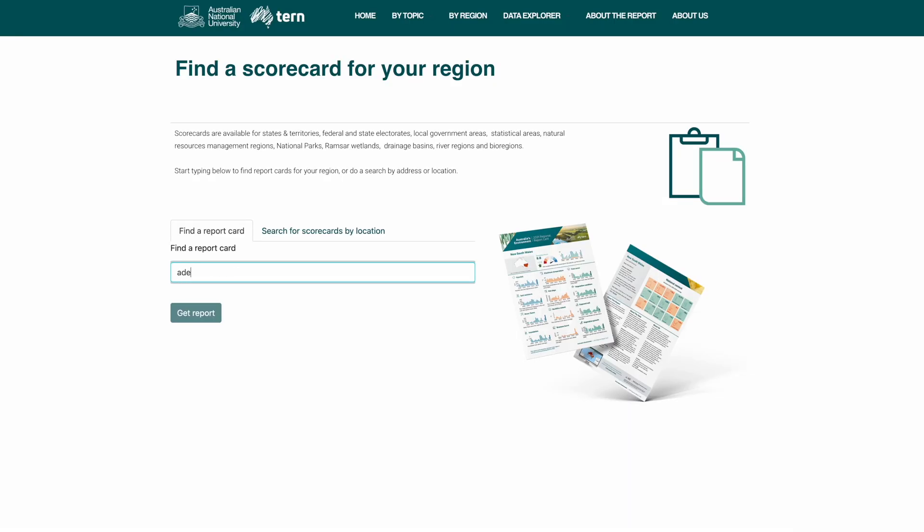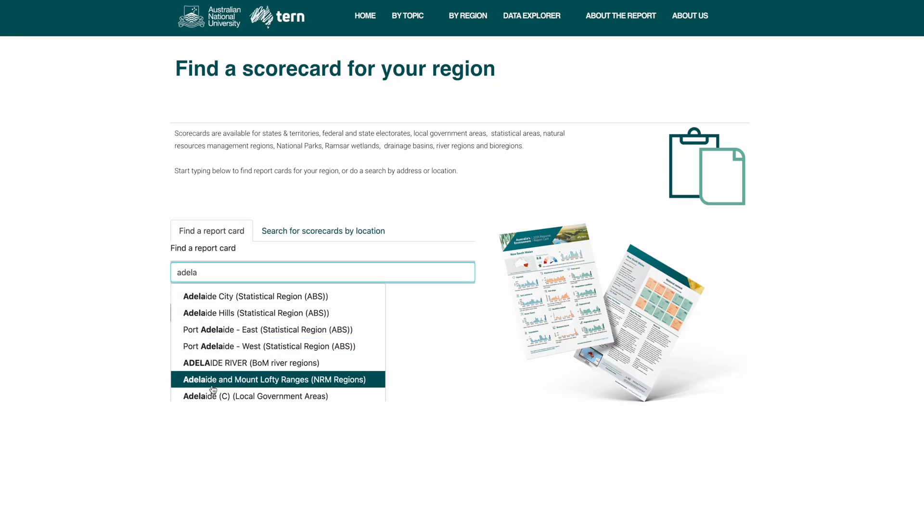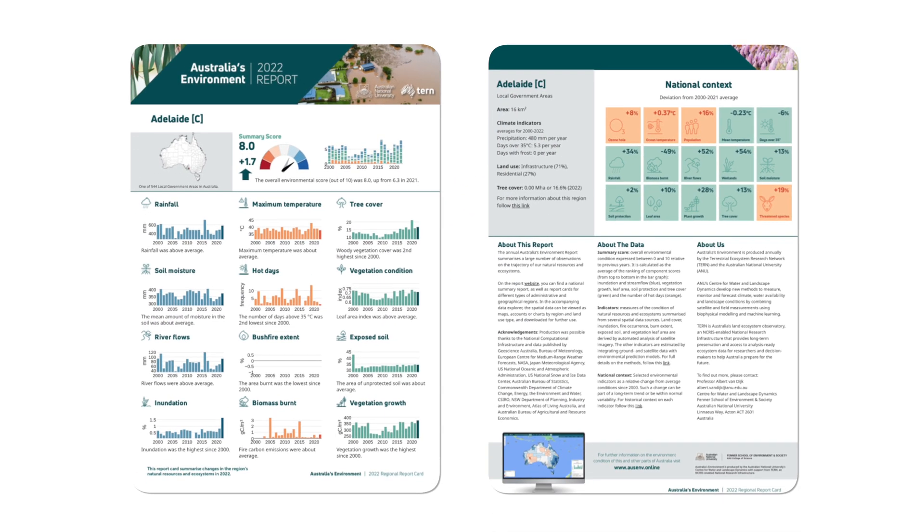Report cards can be downloaded for any administrative or geographic region of Australia, including local government areas, electorates and bioregions. Produced annually, the joint TURN-ANU Environmental Condition Reporting complements Australia's state-of-the-environment reporting. You can explore the suite of products and download the data at ausenv.online. We at TURN look forward to hearing from you about this and any of our national ecosystem monitoring data sets and tools.